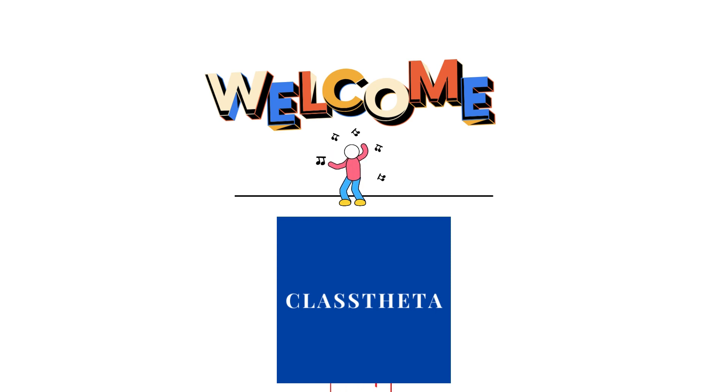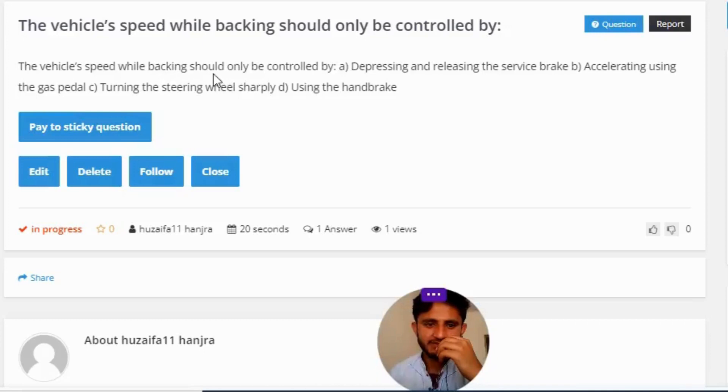Our today's question is: the vehicle speed should only be controlled by — A) depressing and releasing the service brake, B) accelerating using the gas pedal, C) if you're turning the steering wheel sharply, or D) using the handbrake.